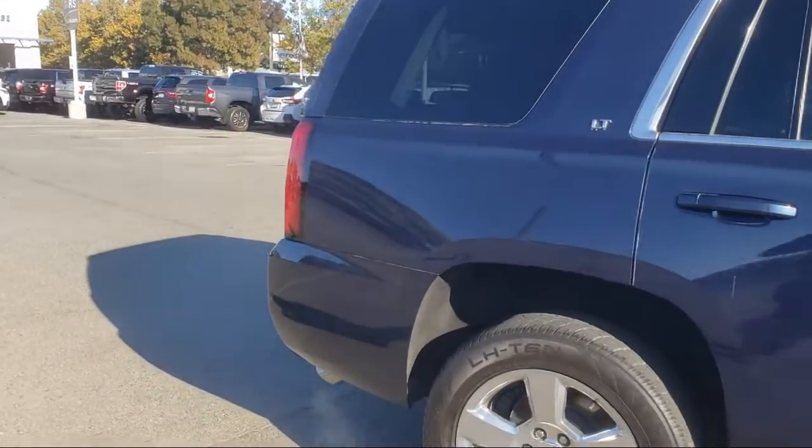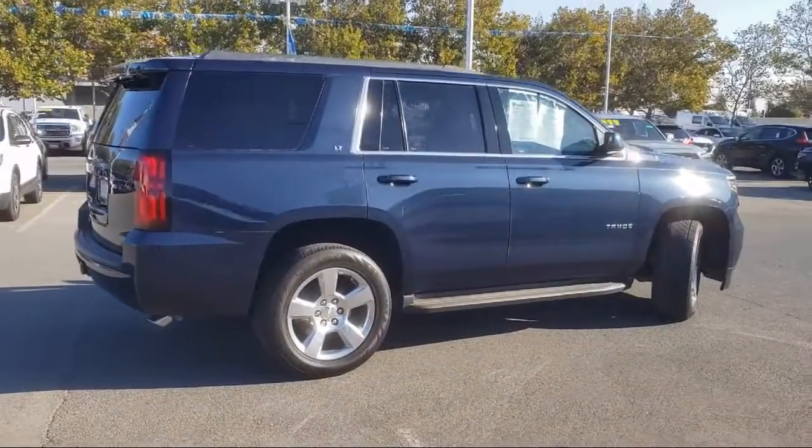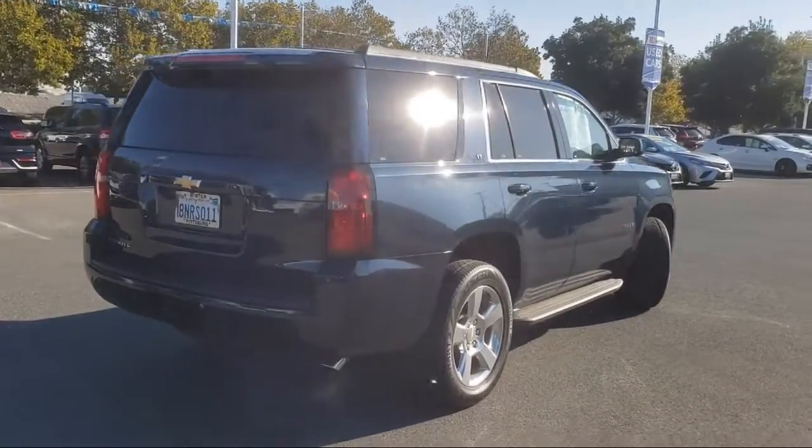Third-row seating, enhanced driver alert package, rear park assist with audible warning, dual front side impact airbags, and has less than 75,000 miles on the odometer.